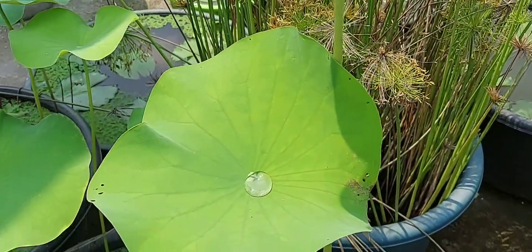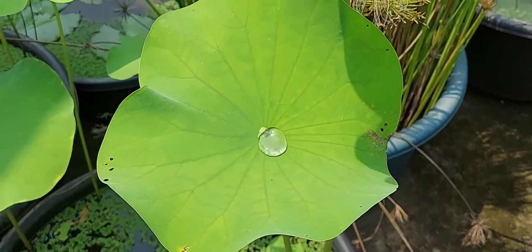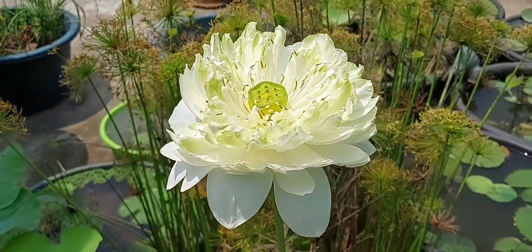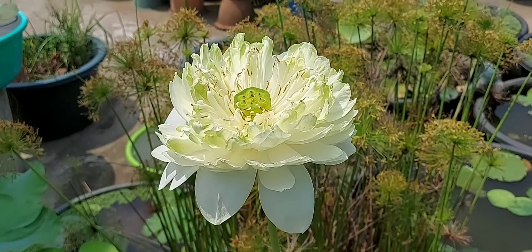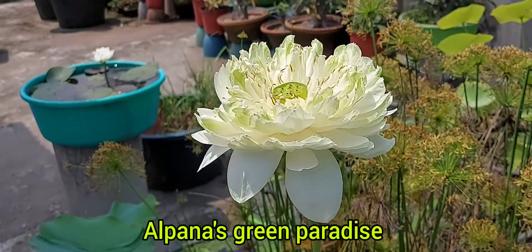Yesterday it was raining and this is the raindrop she is holding. This is the first bloom of my green apple lotus and she is a very massive, beautiful lotus.